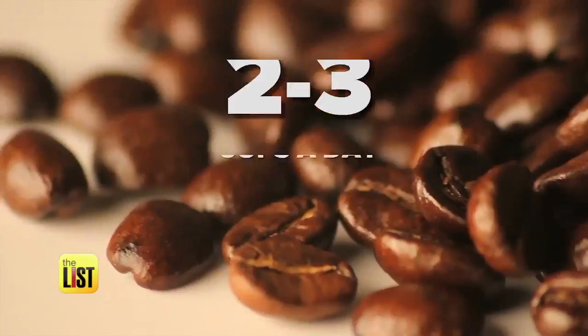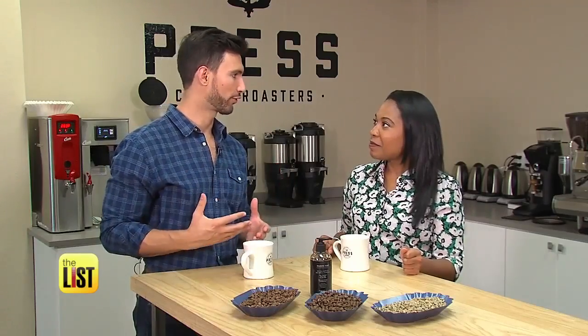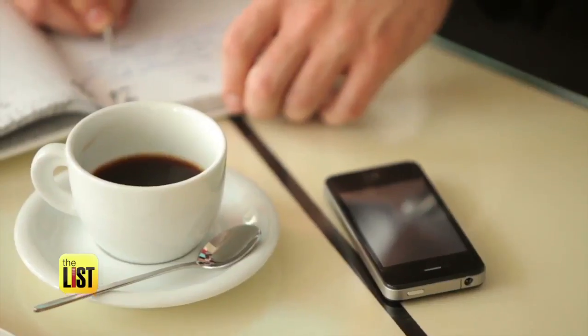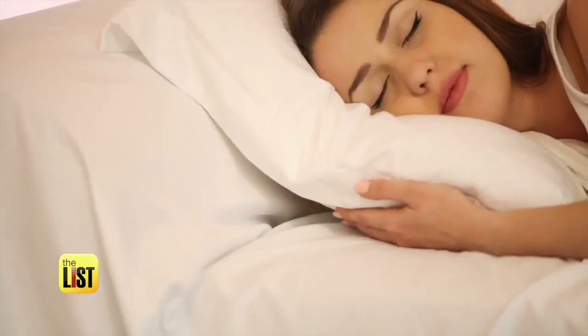We Americans drink an average of two to three cups of joe a day. Here in the U.S., we have such a productivity-driven culture and we want to get up and get going, and coffee is one of those things that really helps. If you can't go a day without the good stuff, Dr. Anthony Valduzzi is showing us three coffee-infused products you should know about.